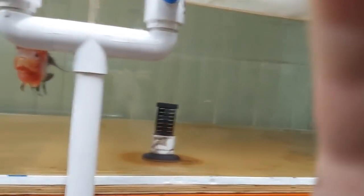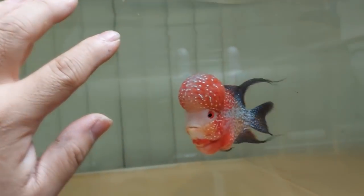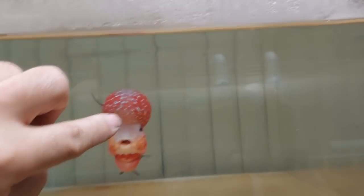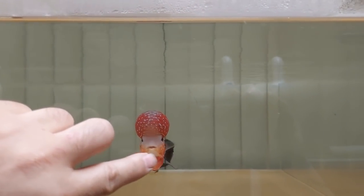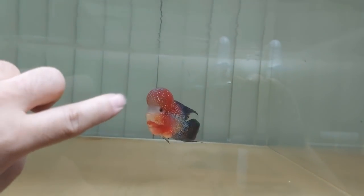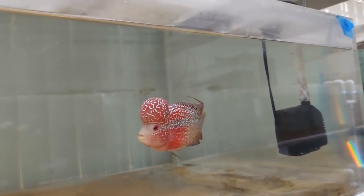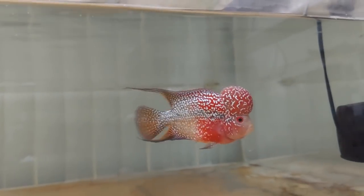His next-door neighbor here is doing fine — he's always been doing fine so we never really worried about him. Look at that, now he's coming after my finger. I did give him the levamisole treatment as well, even though he didn't need it. I figured since I was doing the other one, I did this one too. So if you guys ever have a problem like that at home, you can give it a try and hopefully it works for you as well.